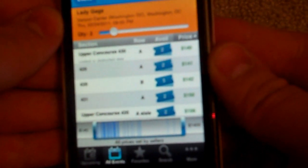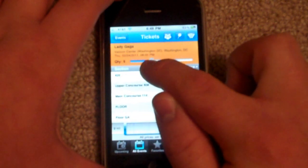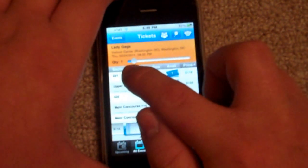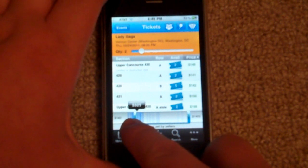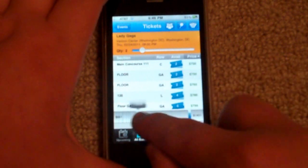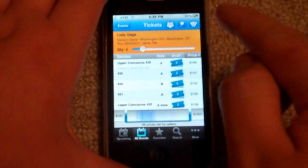Right now you can see there are two available for Row A, and the price is $140 for Obstructed View — that's pretty expensive. But basically what you can do from here is choose the quantity of tickets, anywhere from 1 all the way up to 14. Down here is the price range; you can adjust that bar so it only lists ticket information within your budget. Pretty neat.